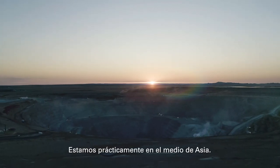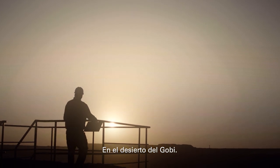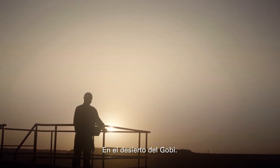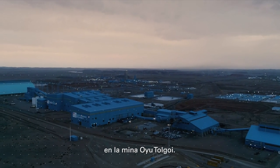We're pretty much in the middle of Asia, in the Gobi Desert. We're in Mongolia, about 600 kilometers south of Ulaanbaatar, at Oyu Tolgoi mine site.